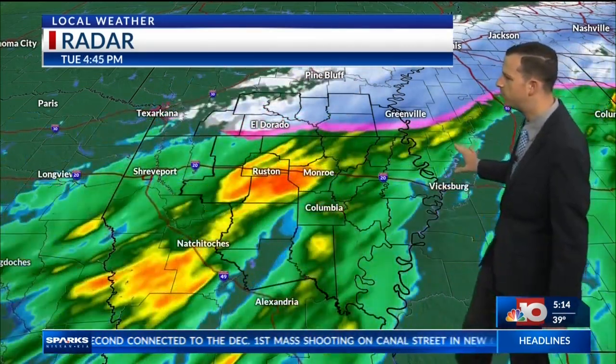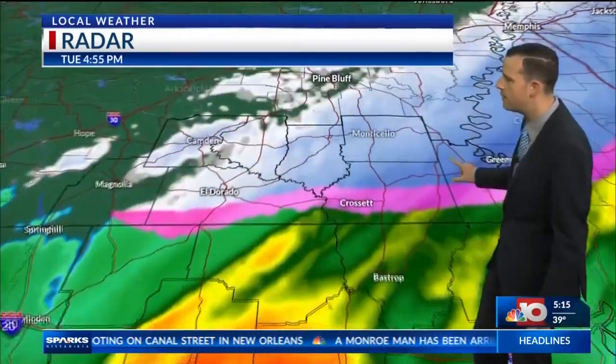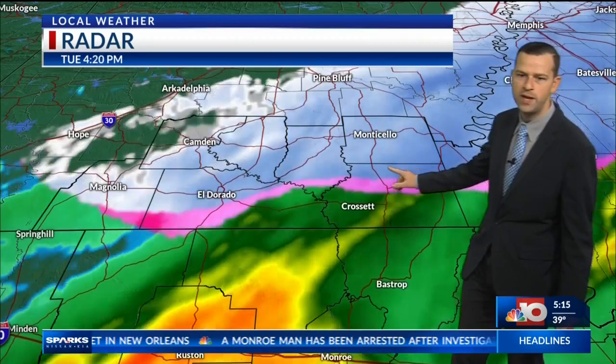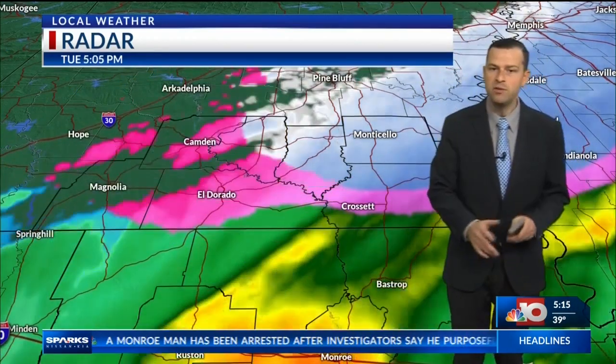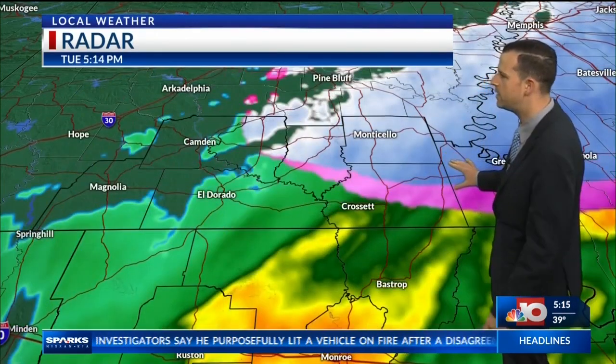Here's the radar at this time. Notice that most of the rain has been in Louisiana. But as you get into southern Arkansas, notice the pinks and blues showing up. Through the majority of the day, those folks have been seeing at least some sort of sleet and freezing rain.